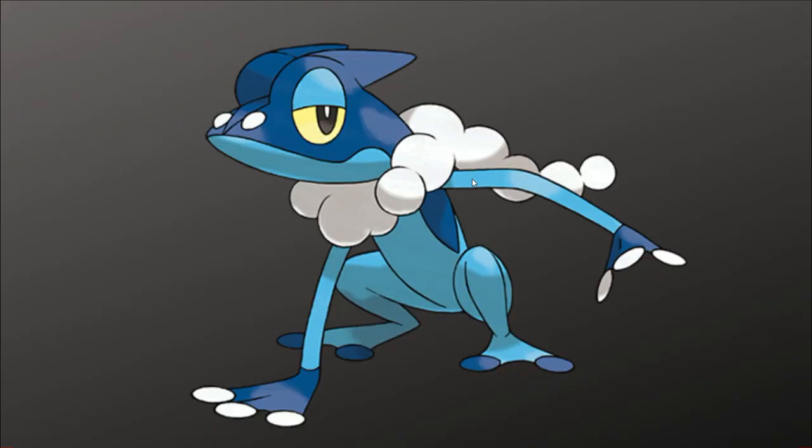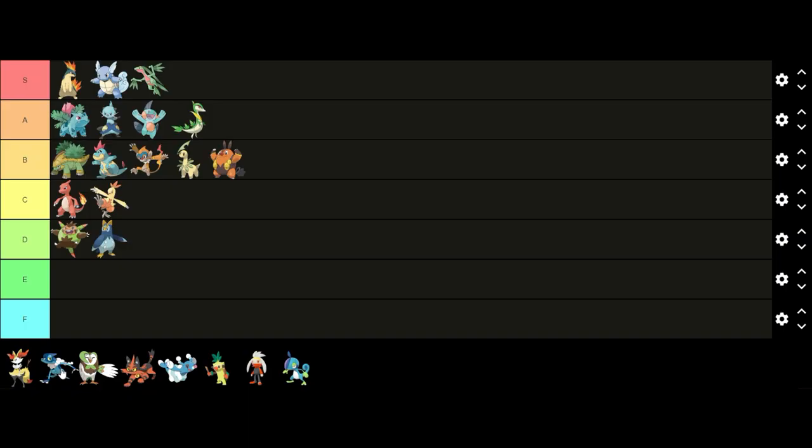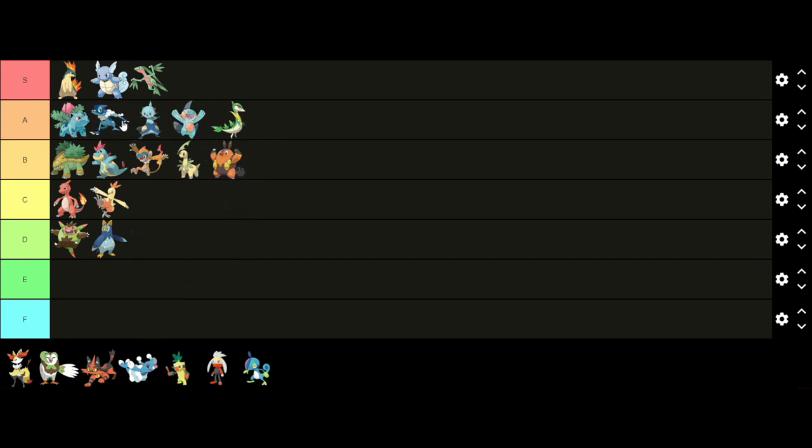Now on to Frogadier. I feel like Frogadier has a pretty good design — it shows the growth from Froakie to Greninja really well. I like the color scheme with the light blue and dark blue for the body, the white for the scarf, and the yellow for the eyes. I also think the scarf looks cool. Overall I think it's a pretty good design so I'm gonna put it in A tier above Dewott.